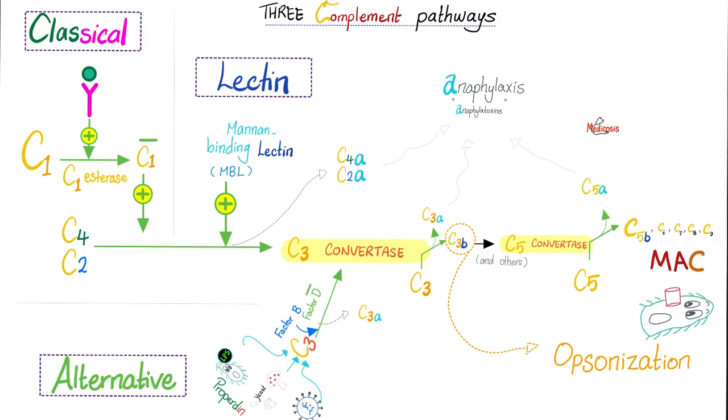This slide shows all three complement pathways — classical, alternative, and lectin — and the end result is the same: formation of the membrane attack complex, which will attack.